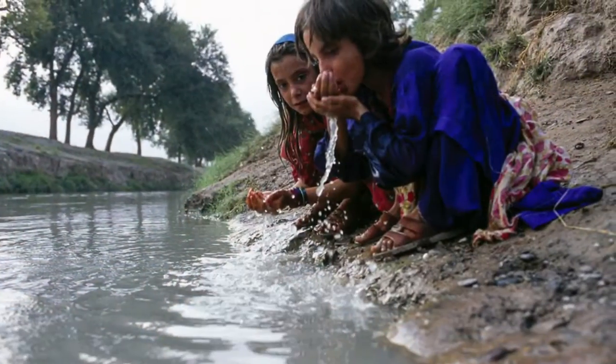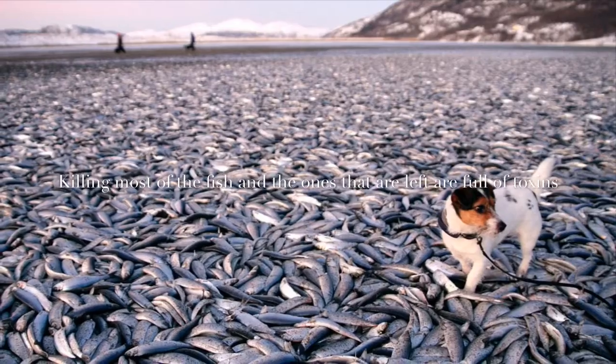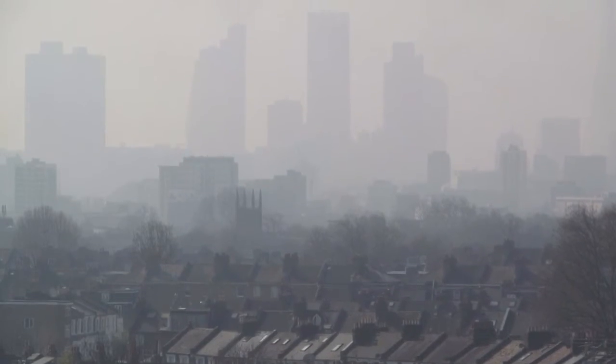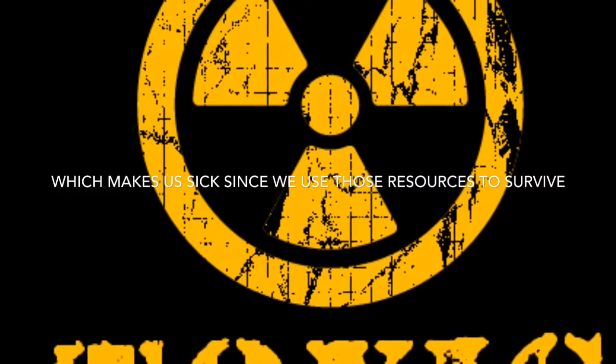Since the toxins get into the water supply the animals drink, the water fish grow in, the soil we use to grow plants, and not to mention the air we breathe — making all the necessities we need to survive even poisonous.